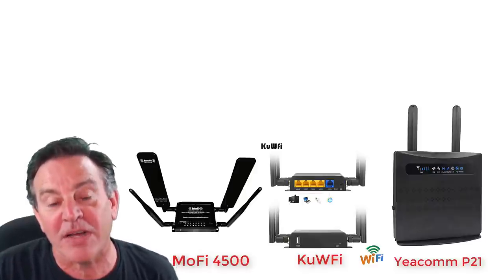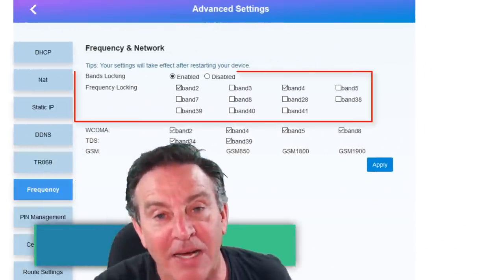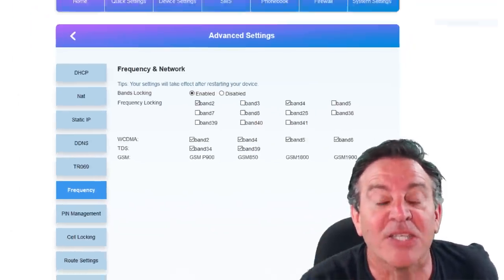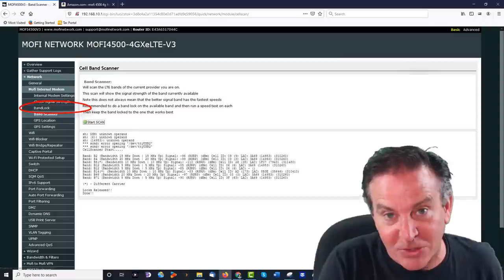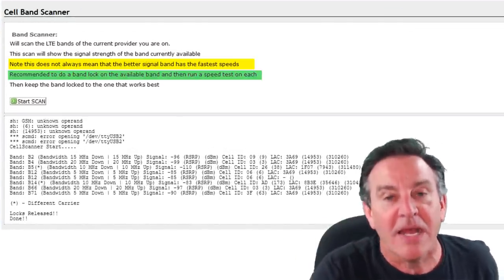I'm also going to take a look at a couple of features that a lot of you asked me to look for. One of them is band locking. Why would you want to band lock? Don't you just want the best signal out there? Not necessarily. Your best signal may not actually be your best carrier and may not yield your fastest results. So you may actually want to tune in to a particular band and lock it — say, only pick up band 4.